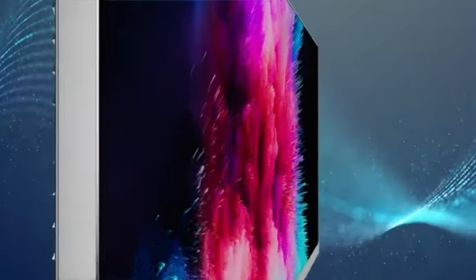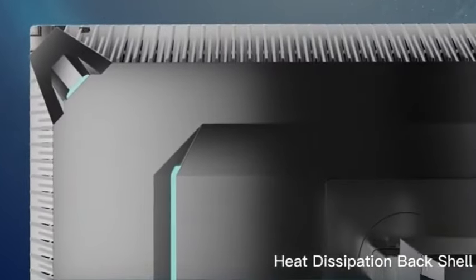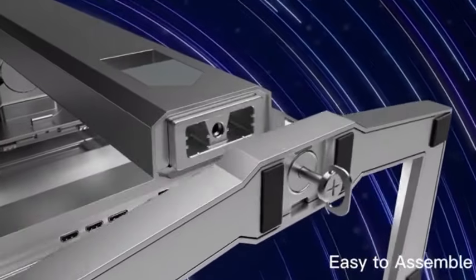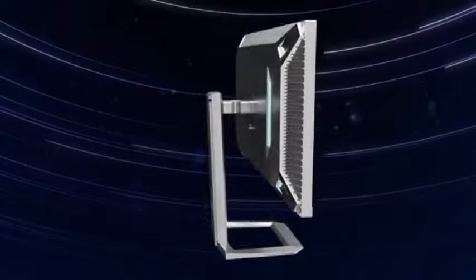With the Inukin 27M2U, you can enter the world of high dynamic range — HDR — which improves contrast, brightness, and color depth to give your editing projects a more genuine appearance. Watch your images come to life with unrivaled realism.